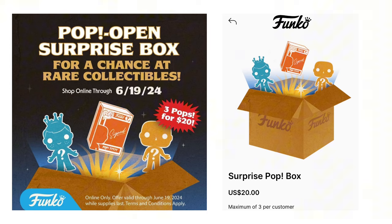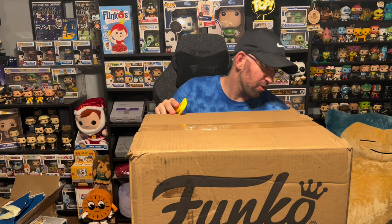Funko last week dropped their mystery boxes on the EQL platform, offering three pops guaranteed for $20. You can get Rare Freddy's, Protos, autographs, or just random Funko Shop exclusives. I figured why not take the chance. We were able to order six boxes — I have three here and three in another box. One of my friends also grabbed three boxes for me. Let's open these up and see if we got lucky.